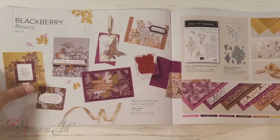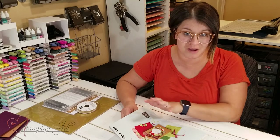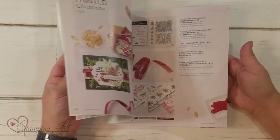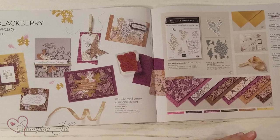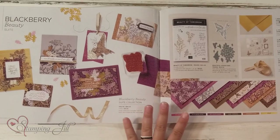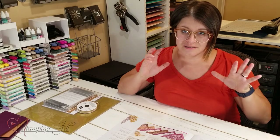It's this Blackberry Beauty Suite. So pretty! This is the catalog for July through December of 2021, so a lot of the holiday items are in here. Before we get to all the fun Christmas stuff, I want to play with some of the fall themed things in here. The Blackberry Beauty Suite is one of my favorites — I love the colors and images. It's on page 44 and 45.